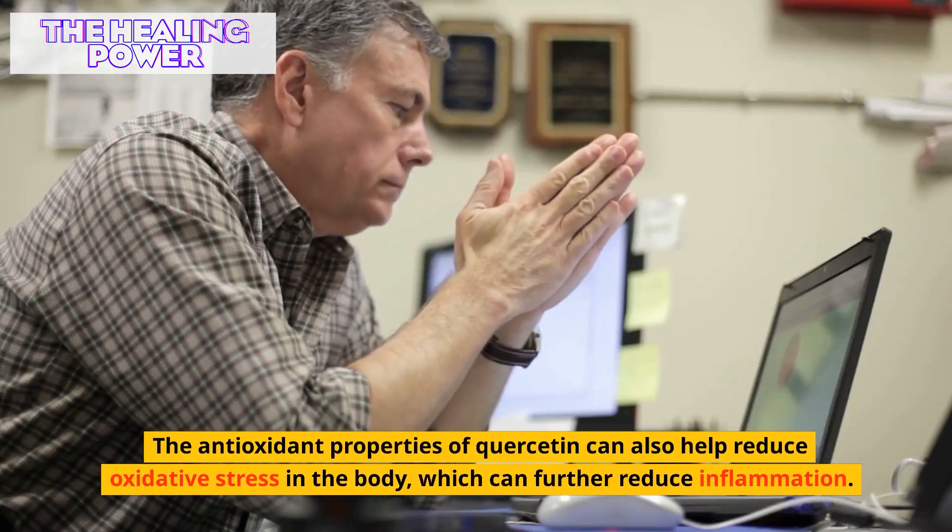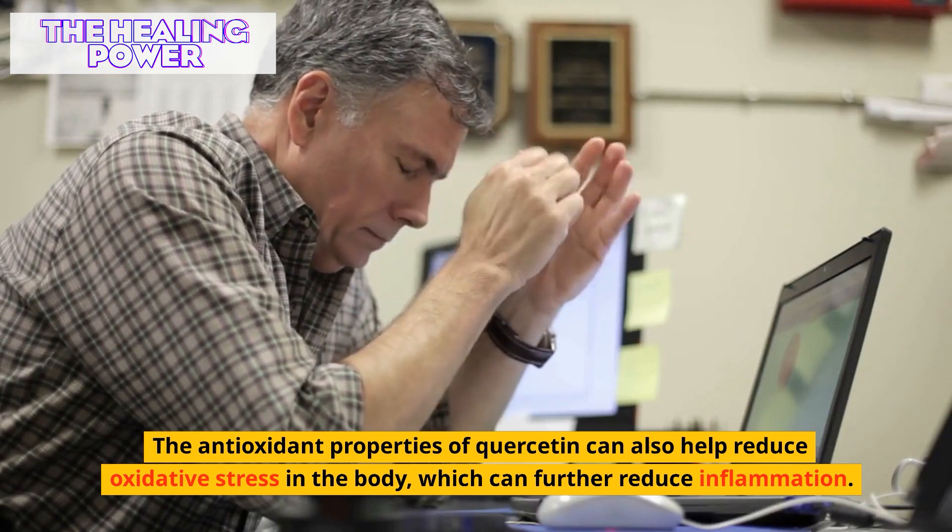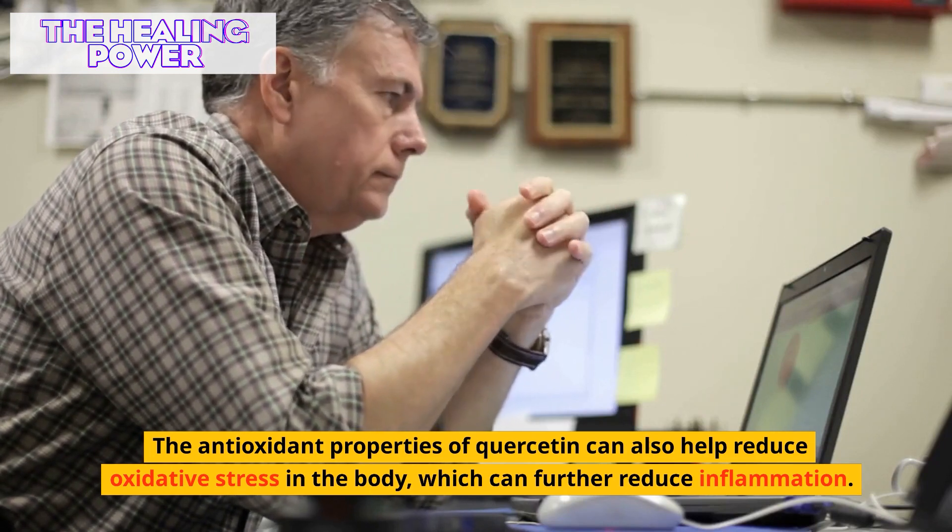The antioxidant properties of quercetin can also help reduce oxidative stress in the body, which can further reduce inflammation.